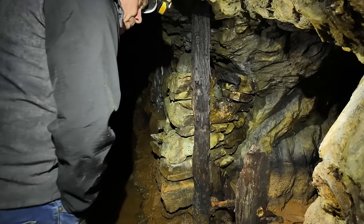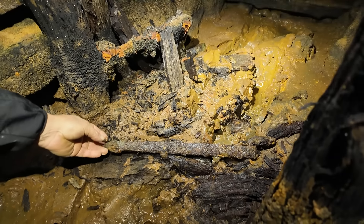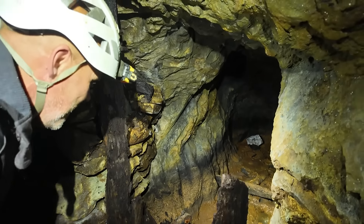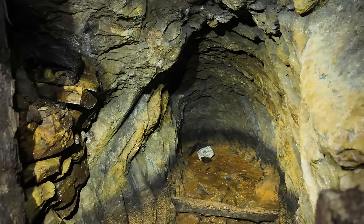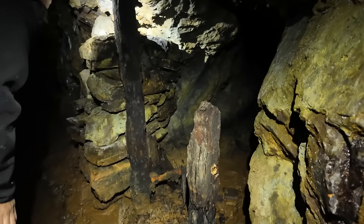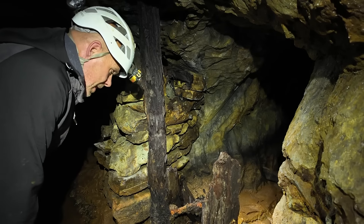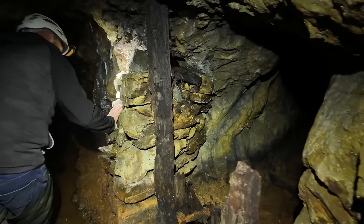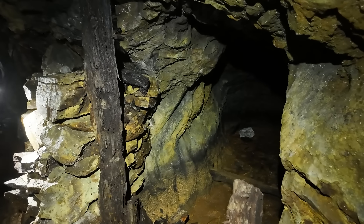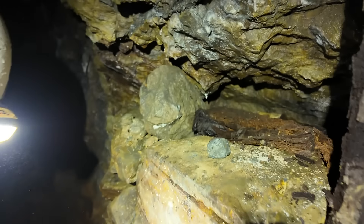Know what that is? That's where they stored the dynamite. Look — there's the door hinges, and one of them is still attached to the post. They dug that especially — I reckon it's probably an old crosscut that they turned into a little explosive store. They would have had a padlocked door, and we can even see the remains of it. Only the underground foreman would have had the key to go in there and assign the portions of explosives — gunpowder, I'd imagine — to the groups of miners. It wouldn't have taken much to get in there — you'd just climb over the wall.